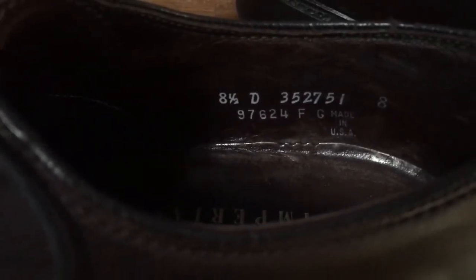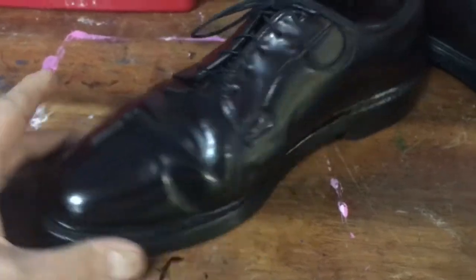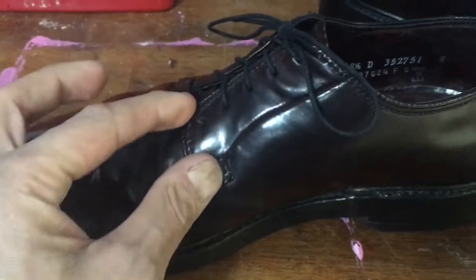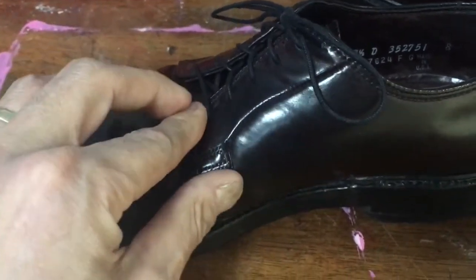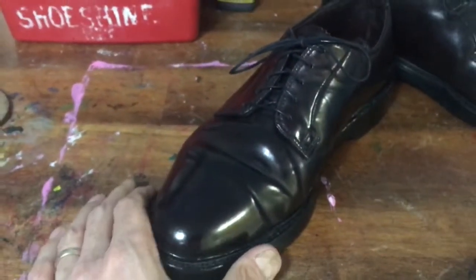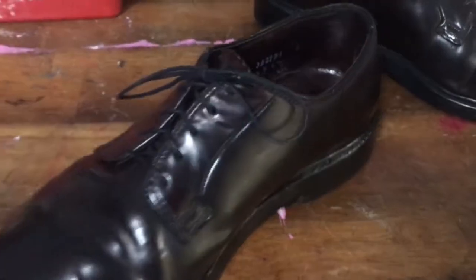The shoe is size 8.5D. Underneath that is the model number 97624 — that's critical. David's website lists many different model numbers and production runs. Model 97624 tells us this is a plain-toe blucher — plain toe meaning no cap toe. It's classified as a derby, but with the piece of leather sewn on the outside, that makes it a blucher — abbreviated PTB for plain toe blucher.